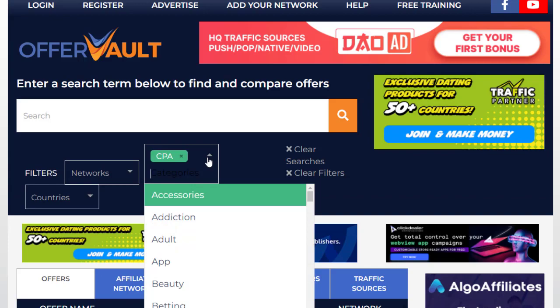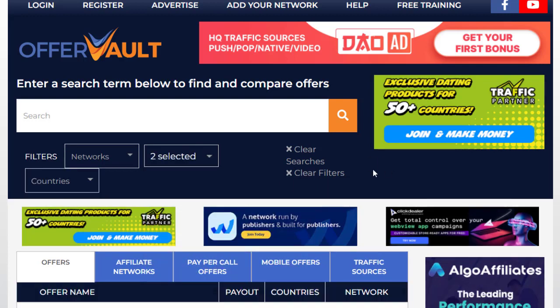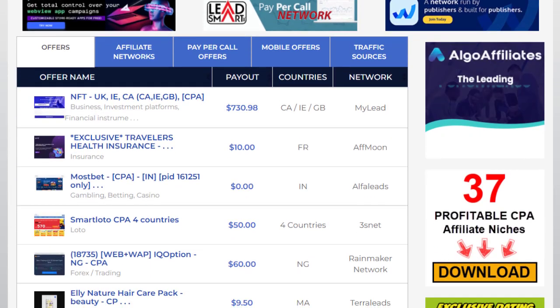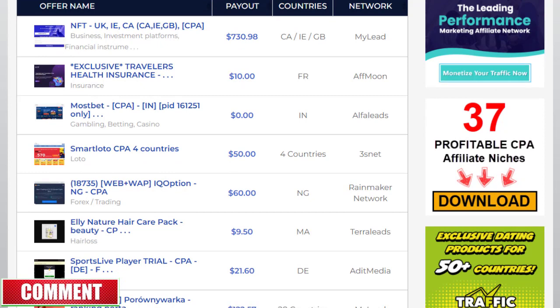The next filter is 'email submit.' Once you type 'email' and click 'email submit,' you'll be redirected to a page showing all available CPA offers that require only email submission. This means you redirect someone with your affiliate link and they just need to sign up with their email address — and you get paid for that. It's simple because people don't need to purchase anything.